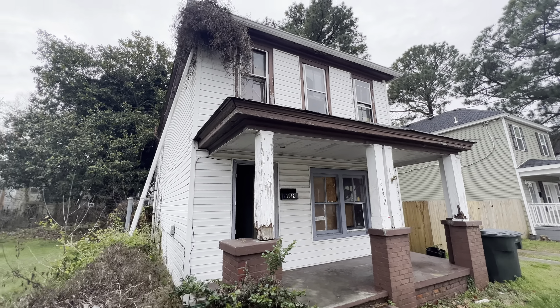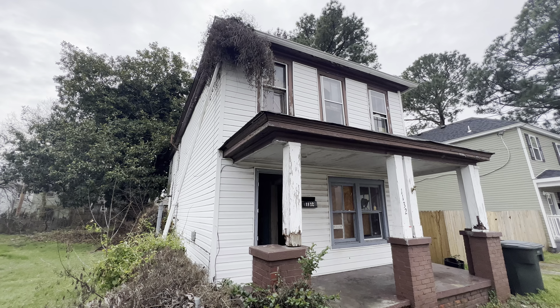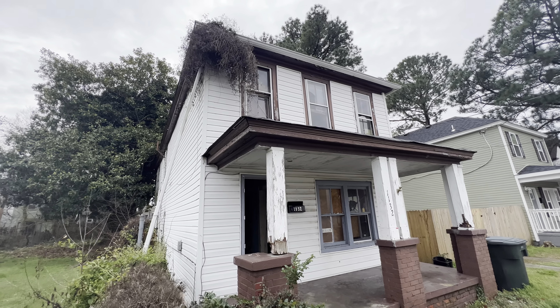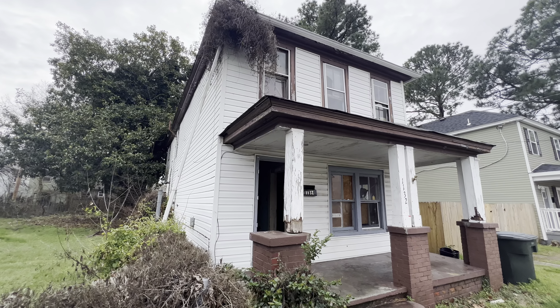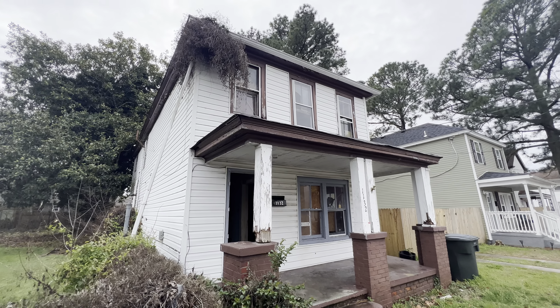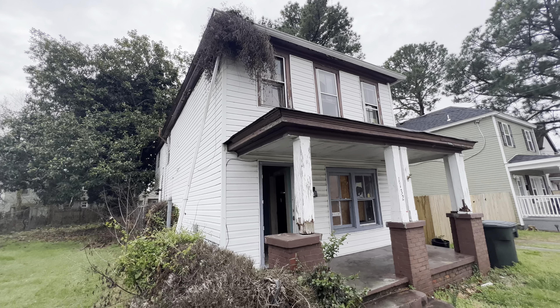This one is what I like to call a cosmetic special. It does need a lot of work inside — just wait till you see this video. However, it's five beds, two full baths, almost 1,800 square feet. It's a huge house. Definitely worth the price. Definitely going to be a great house.